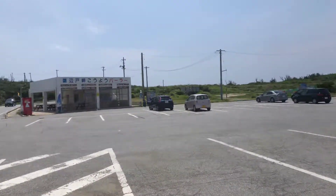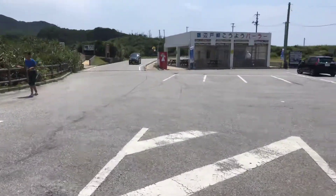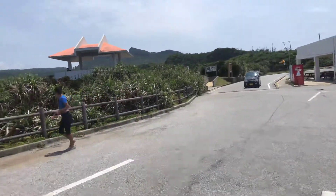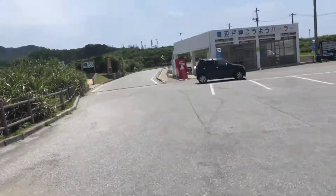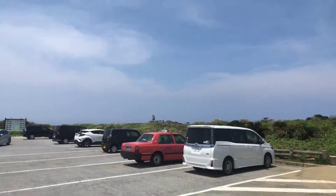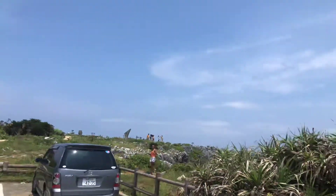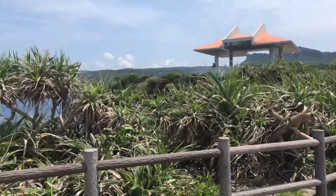Alright everyone, we are at Cape Hedo, Okinawa, Japan. You can look that up on a map — that's Cape H-E-D-O. Family Smokin' Okie BBQ taking a Memorial Day trip. We're gonna go see some stuff here. Big tourist spot for Okinawa.